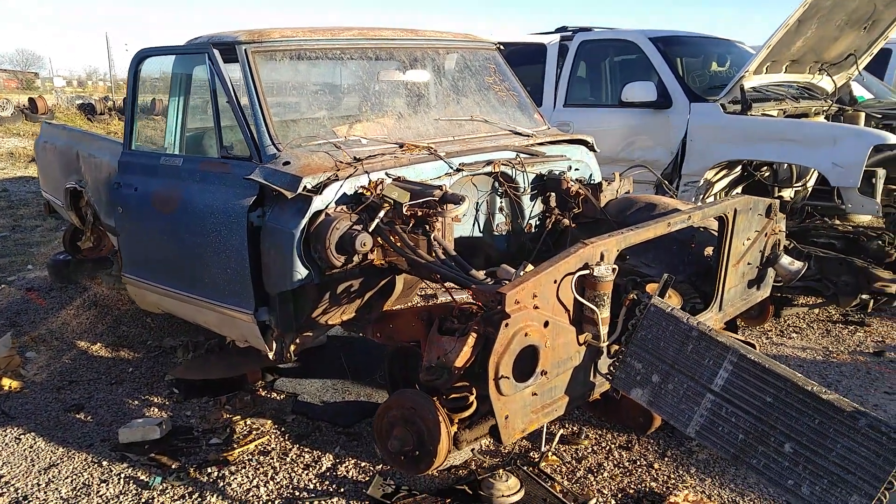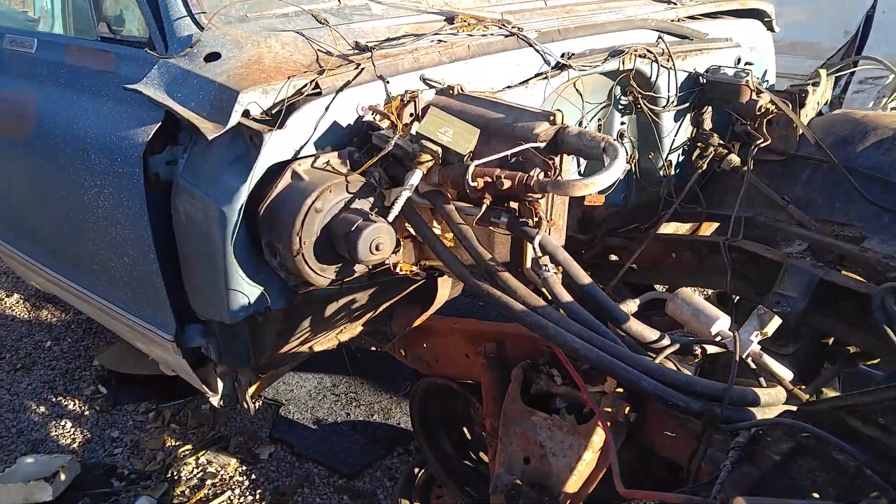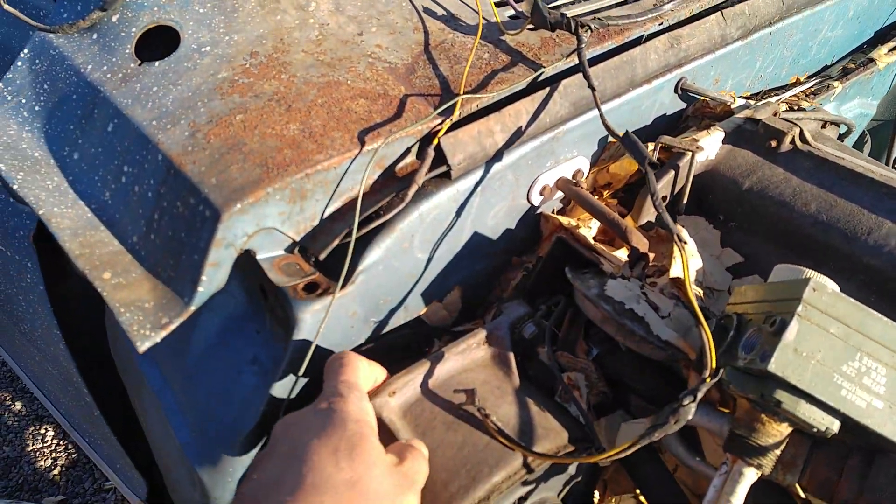That's more than enough time for people to come out and snag what they need to get. I usually try to make it out here before everybody else does, just to get the video. I might pull the back of this just to see how that panel is - that metal panel.